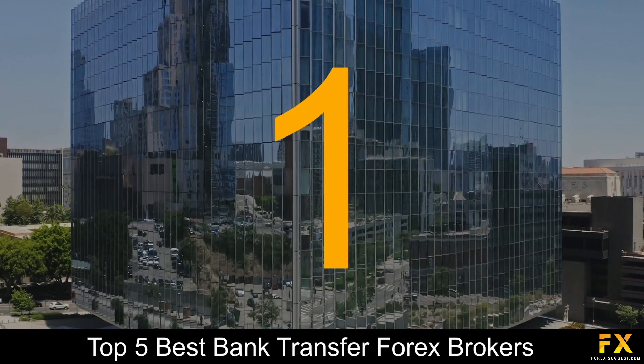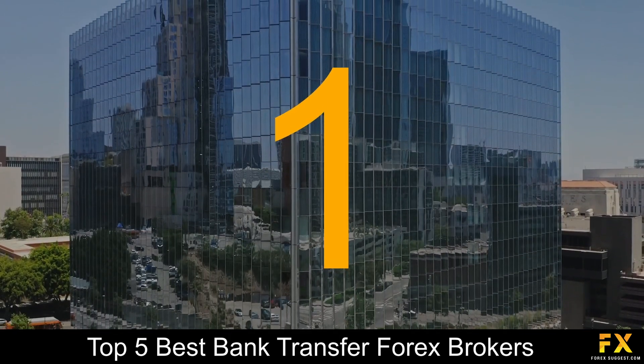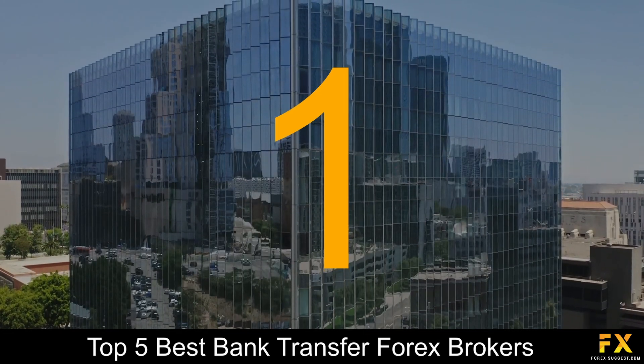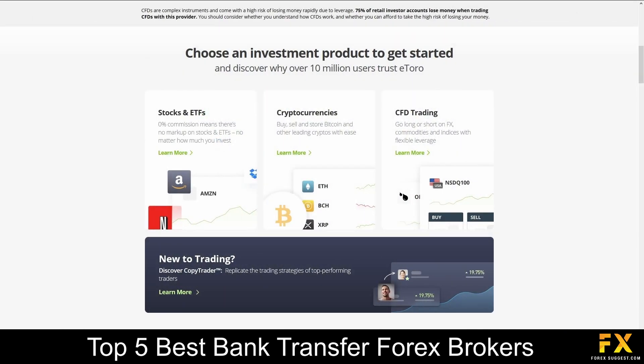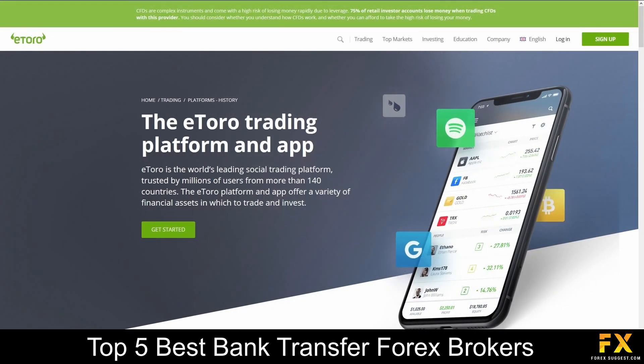And coming in at number 1 on our list of some of the top 5 best bank transfer Forex brokers, we have eToro. eToro is an online broker which was founded in 2006 and offers CFDs and social trading, with a head office based in Cyprus and the UK. eToro is supervised by the Financial Conduct Authority and the Cyprus Securities and Exchange Commission. Traders can trade in a wide variety of over 100 instruments, including Forex, stocks, commodities, ETFs, indices and cryptocurrencies. The featured platform for accounts is available on the eToro trading platform and mobile application, which are available on Windows, iOS and Android operating systems.